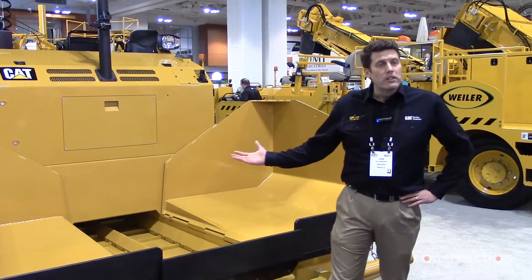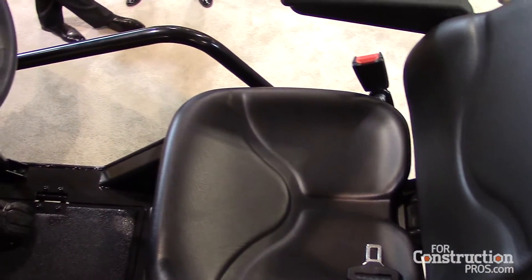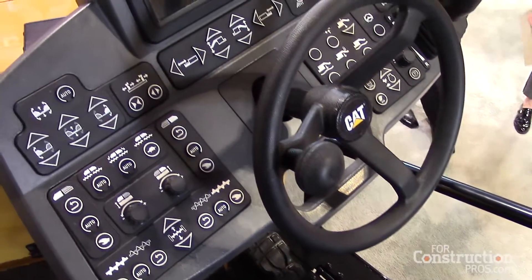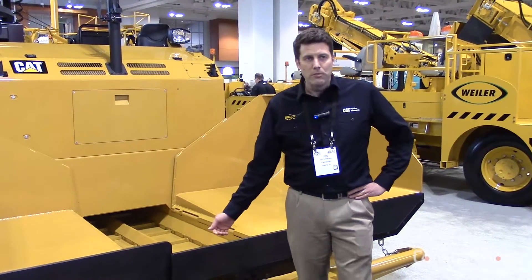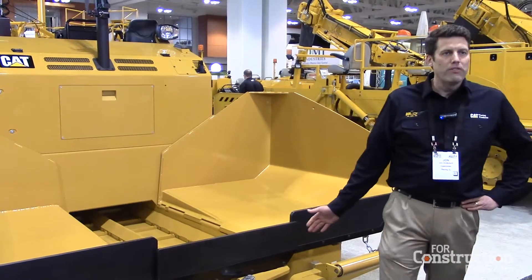This machine also brings our new controls. The controls are backlit, easy operation, with a nice soft feel to them, and a lot of flexibility as far as how the machine runs. It has a 12 kilowatt generator, so it heats up to 110 Celsius in about 25 minutes.